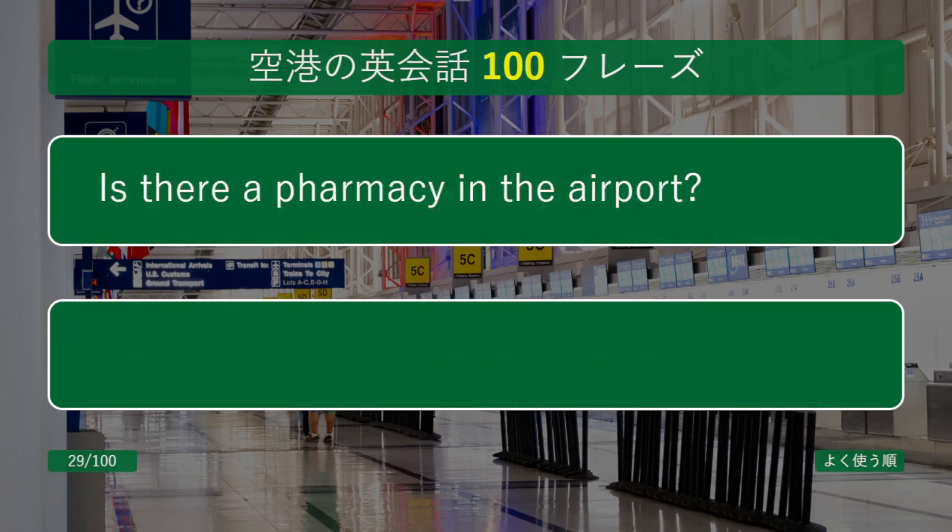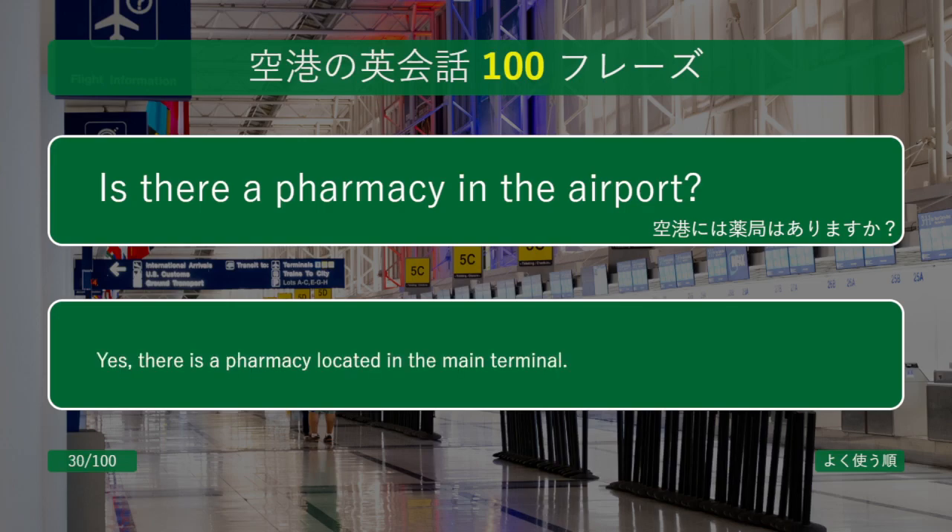Is there a pharmacy in the airport? Yes, there is a pharmacy located in the main terminal.